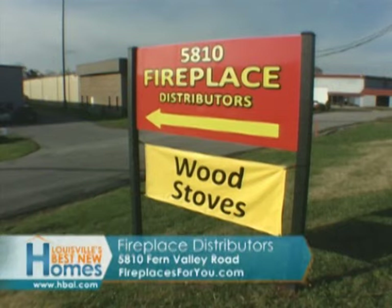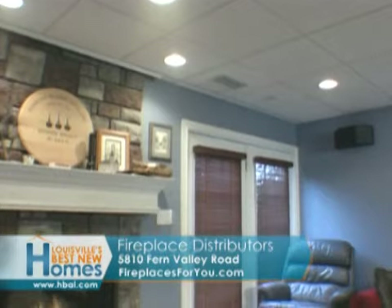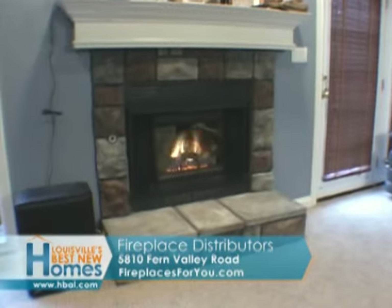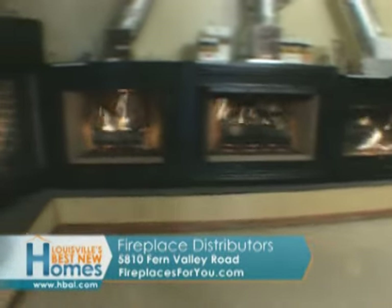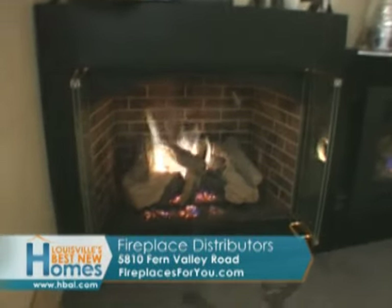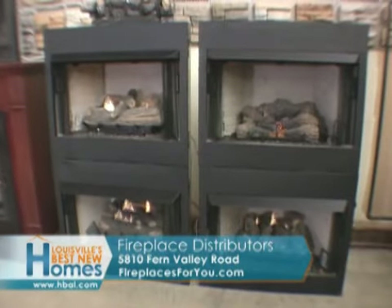A family-owned and operated local business, Fireplace Distributors Incorporated has been creating the warm and cozy rooms everyone wants to be in since 1973. Visit the newly remodeled showrooms and see the widest variety of fireplaces from all the major brands. FDI has created working displays allowing side-by-side comparisons of virtually every type of fireplace.